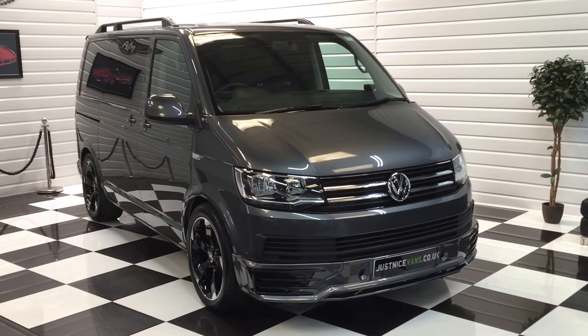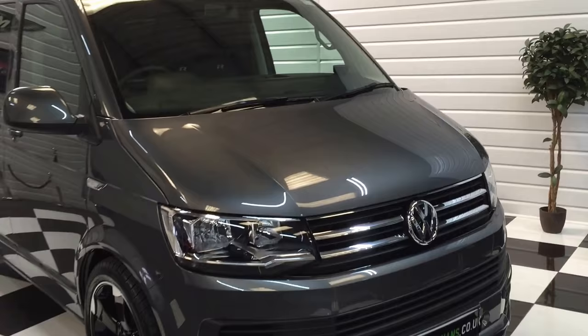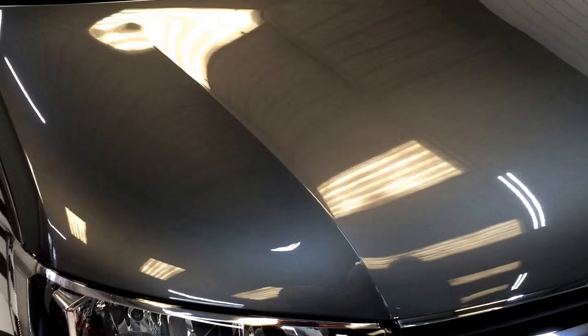Here's the latest Transporter T6 shuttle to arrive at Martin Atkinson Vans. It's a 2016 66-plate indium grey short wheelbase DSG 150 horsepower — quite a rare sight amongst shuttles, especially in the short wheelbase. We'll walk you around it and show you the condition and the extras.